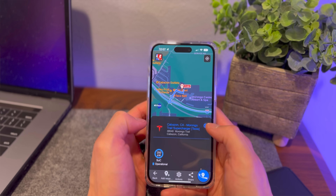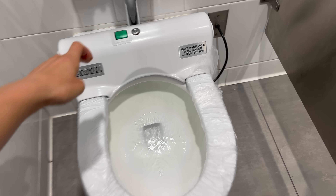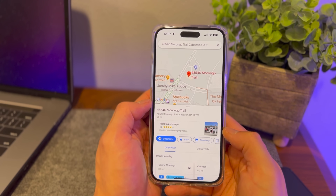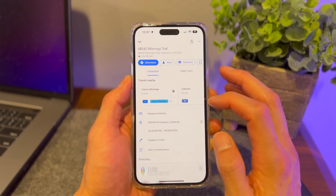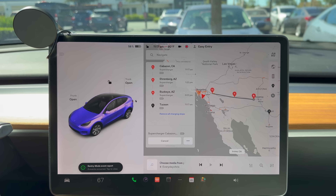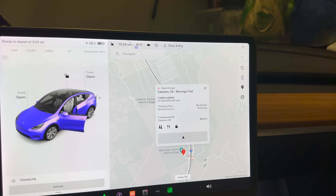Our first stop is the Morongo Casino supercharger — I didn't put it in the Tesla navigation directly. That supercharger is awesome: it has cool bathrooms, a casino, and a little dog park where the dogs can go to the bathroom. It was also super easy to send the address from my phone to the navigation. I just pulled up Better Route Planner, saw my itinerary, copied the first stop's address, put it in Google Maps, and sent it to my Tesla. You can input waypoints into Tesla navigation, but for me I found that didn't work well — sometimes it would skip ahead to the next supercharger. I just prefer putting one destination in at a time.